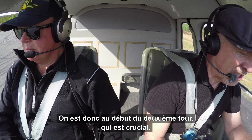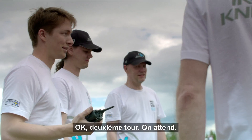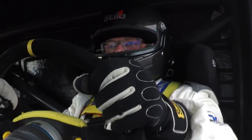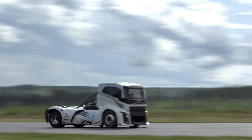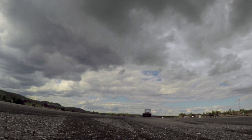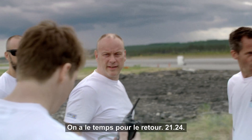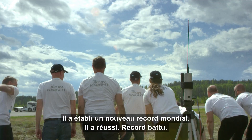So here we are at the start of the critical second run. This is the one that will really tell us whether he's broken the record or not. OK, second run, everyone stand by. And now he's beginning to pull away from us — the power from that machine is just phenomenal. Well, it looked fast to me, but you never can tell. The time is in for the reverse run: 21.25 seconds. He's set a new world record. He's done it. He's set a new world record.